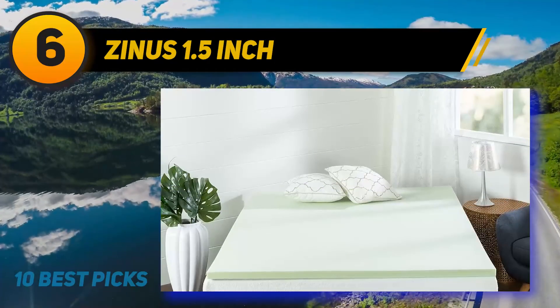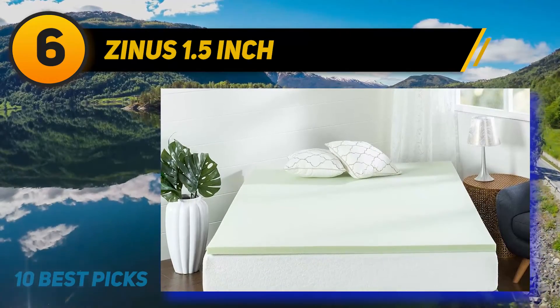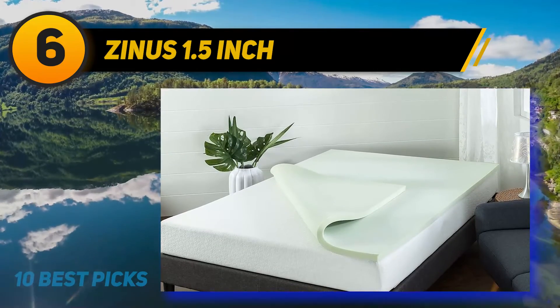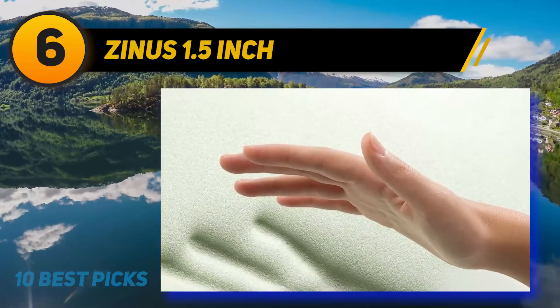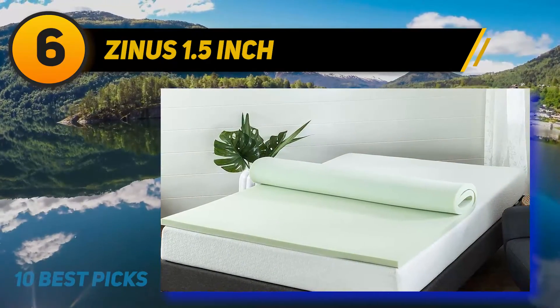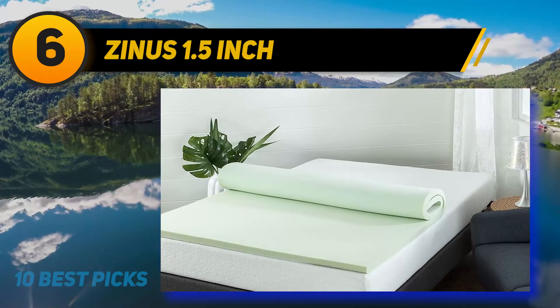Green tea and moisture-absorbing charcoal are infused into the memory foam that cradles you so you awake restored and refreshed. The Zynos cooling gel memory foam mattress ranks number 20 overall in best mattresses of 2021, number three in best budget mattresses, number six in best memory foam mattresses, number seven in best budget foam mattresses, and number ten in best foam mattresses.